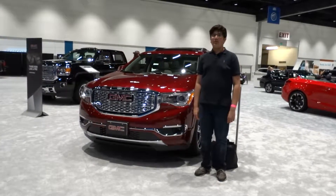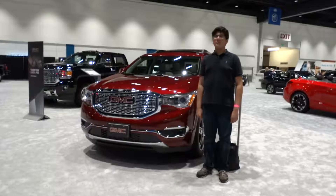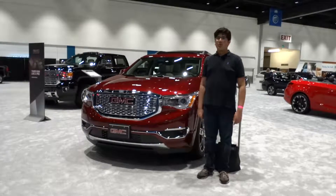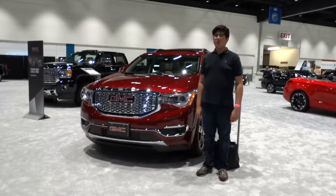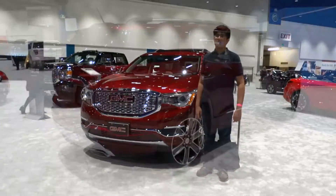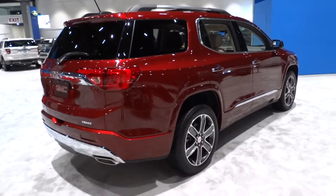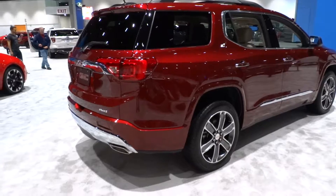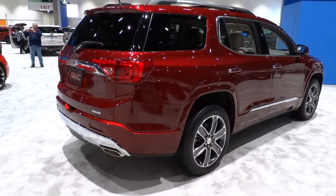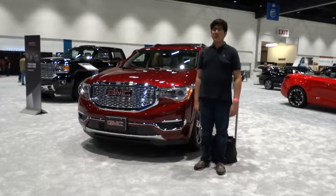Hey everybody, how's it going? Thank you so much for tuning in, and for those of you who haven't visited the channel, welcome to X-Rise Color. Today we'll go ahead and take a look at the all-new 2018 GMC Acadia Denali at the 2018 Silicon Valley National Auto Show. This will be a hands-on video of the Acadia, showing the engine and performance standout, as well as a few of the features of the interior and exterior.